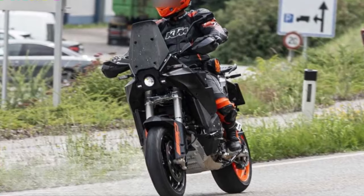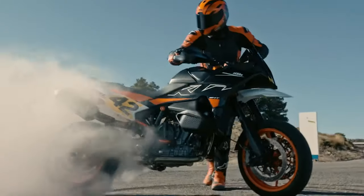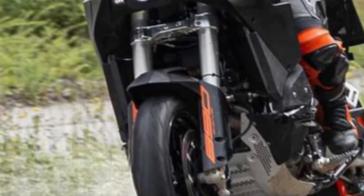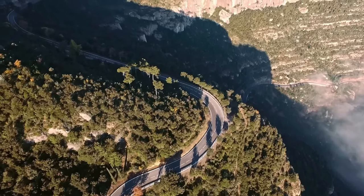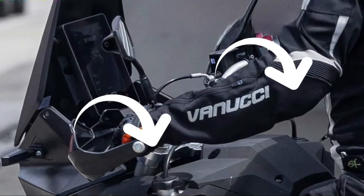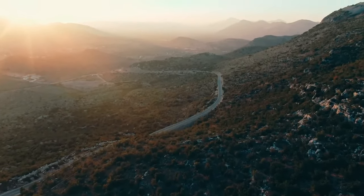One of the standout features of the 2025 SMT is its advanced electronic suite. The bike comes equipped with an updated traction control system, which enhances rider confidence by managing power delivery in slippery conditions. Additionally, the ride-by-wire throttle provides precise control, allowing for a more responsive and enjoyable riding experience.